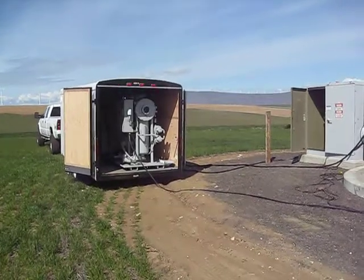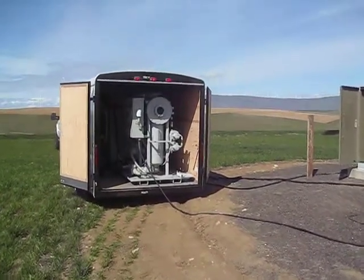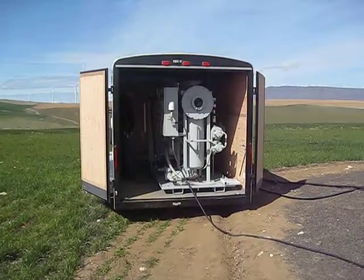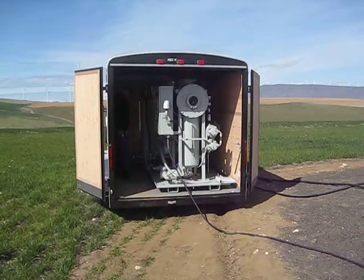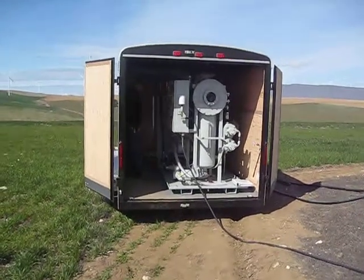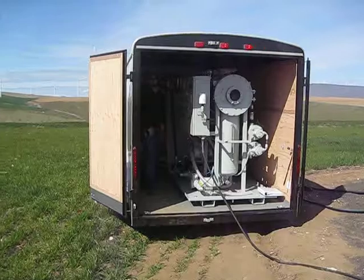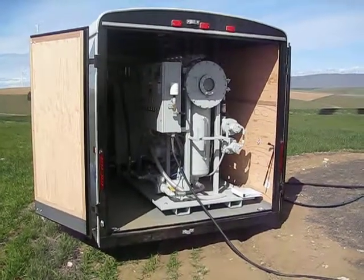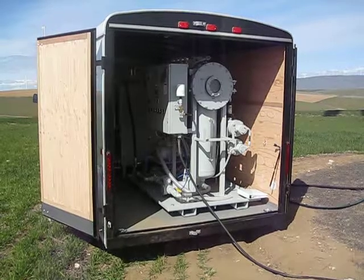This unit operates at 15 gallons a minute, self-contained in a cargo trailer. It has a 500-gallon storage tank and a separate 100-gallon storage tank within the trailer. This MOPS system also has our ThermoVac system within the trailer.